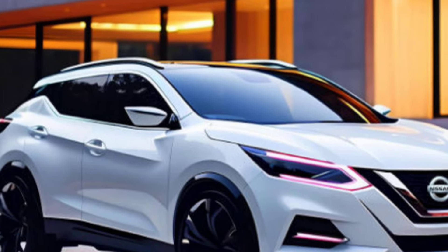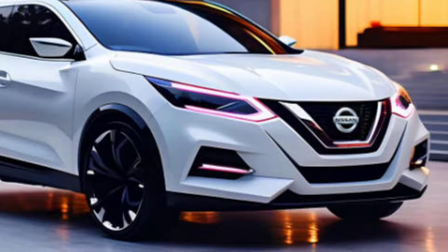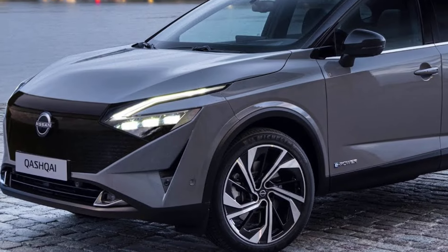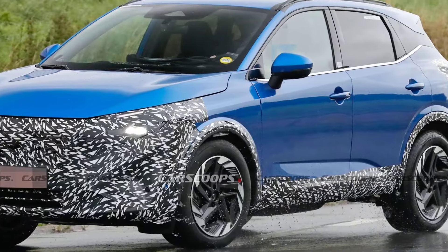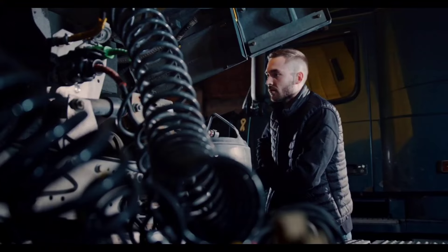The most noticeable change for the 2025 Qashqai is the front end, which gets a completely new look. It adopts a more futuristic and aerodynamic appearance inspired by Nissan's Ariya EV. The grille is larger and more prominent with a cascading shape and a chrome frame. The headlights are sleeker and more angular, and the fog lights have been moved lower down in the bumper.